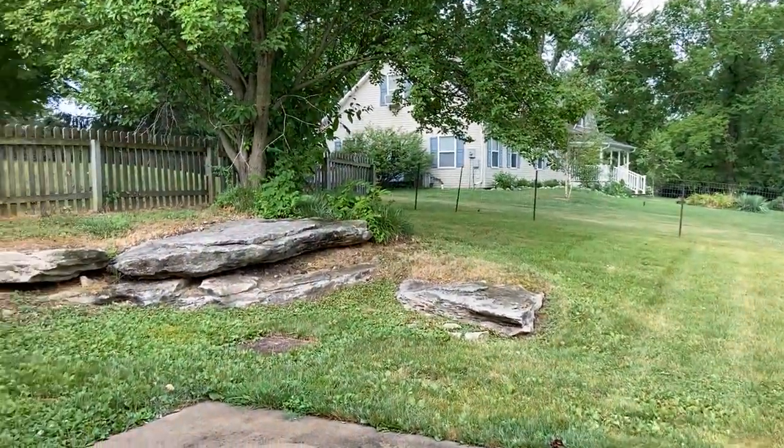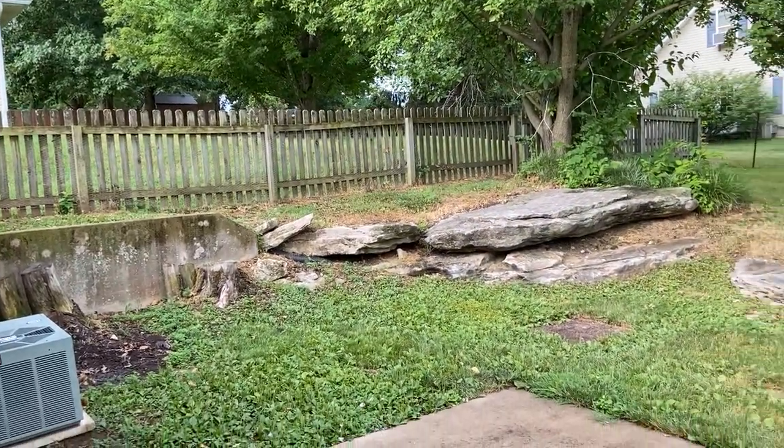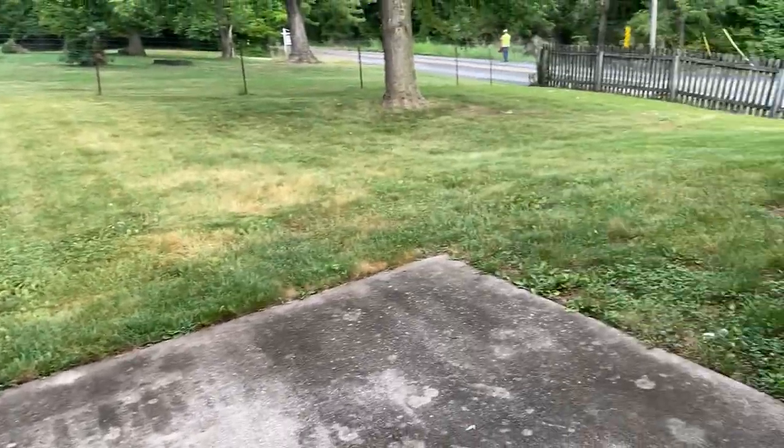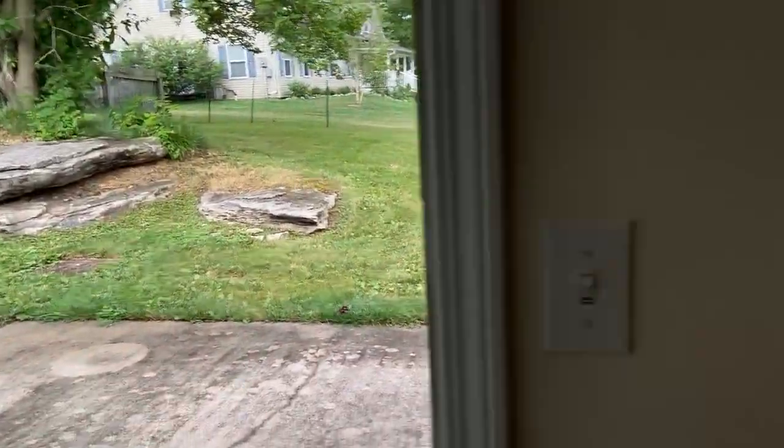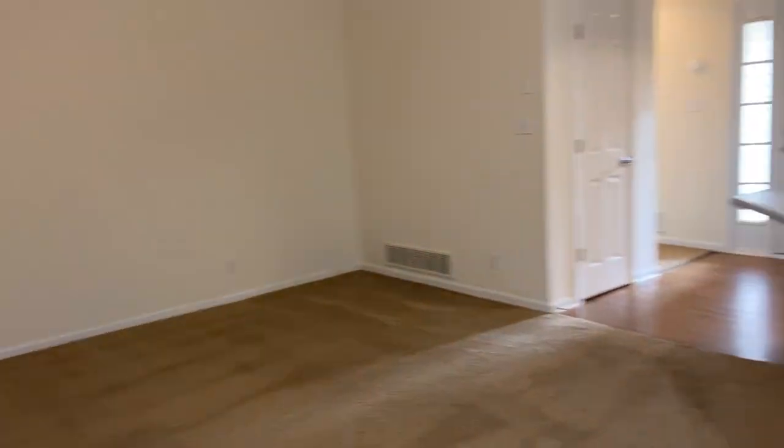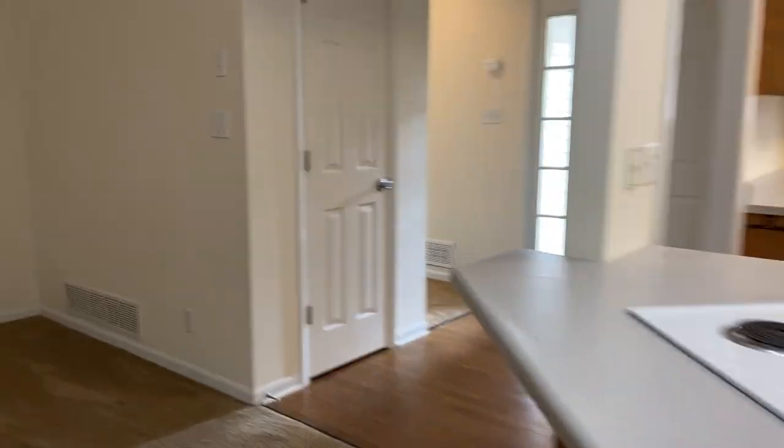And then right off the kitchen we have our two-car garage. Let's go ahead and check out our backyard over right here. You've got a good amount of space here. And let's go ahead and check out this little coat closet right here.